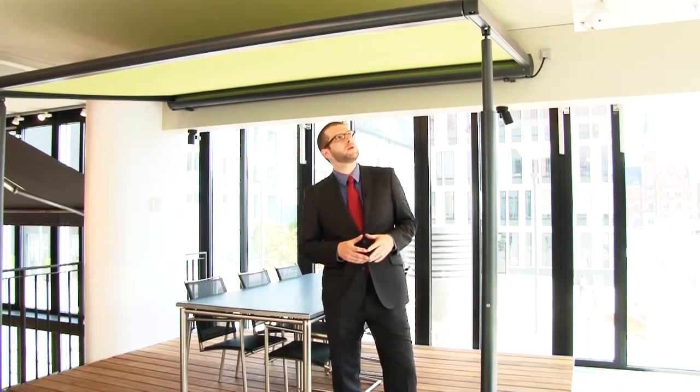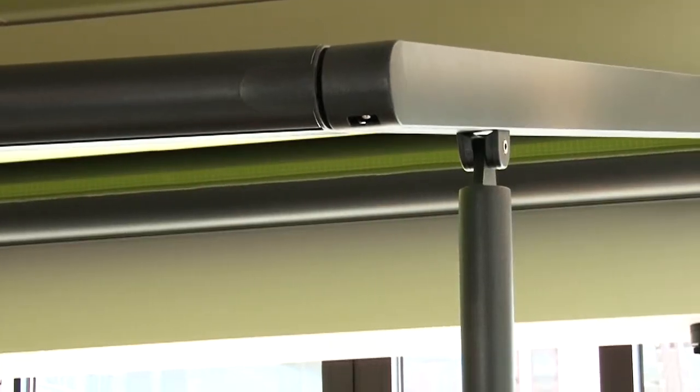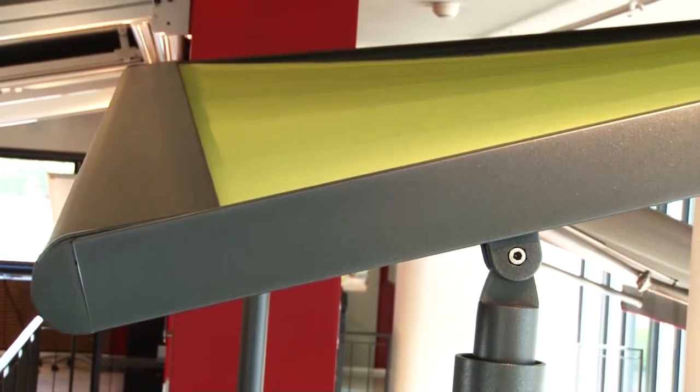If you opt for the Markilux Pergola 210, the installation height of the awning can be lowered down the facade of the house and still offer an impressive amount of headroom at the front, as it is possible to lower one of the two support posts by between 20 and 40 centimeters, depending on the size. As a result, this system can offer protection from both the sun and light rain showers.